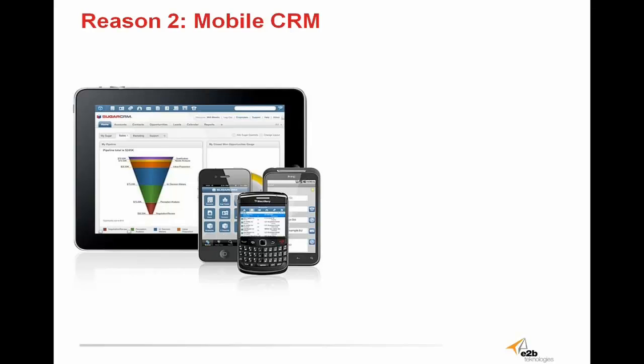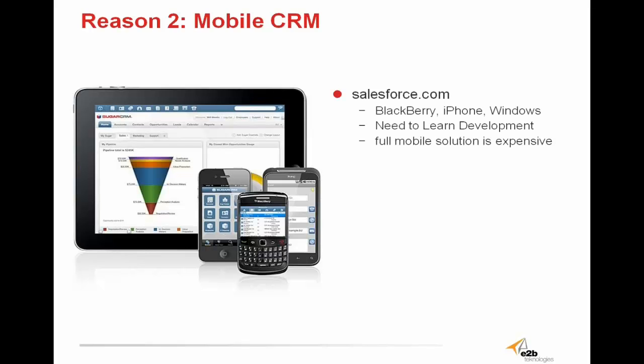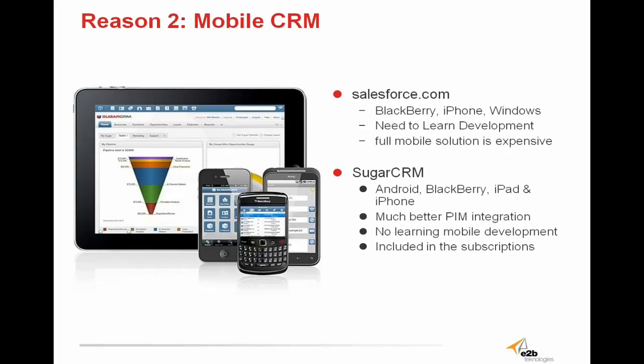Reason two is Sugar's mobile CRM capabilities. Salesforce's mobile option is very expensive, and it's provided for BlackBerry, iPhone, and Windows. Sugar, however, is available for BlackBerry, iPad, iPhone, and Android, and has a much better PIM integration. There is no need to learn mobile development, unlike Salesforce. And the best part is that it's free — Sugar's mobile CRM is included with the subscription. Why pay extra to access your full system from a different device? With Sugar, you don't have to, because the full mobile solution is provided completely free.